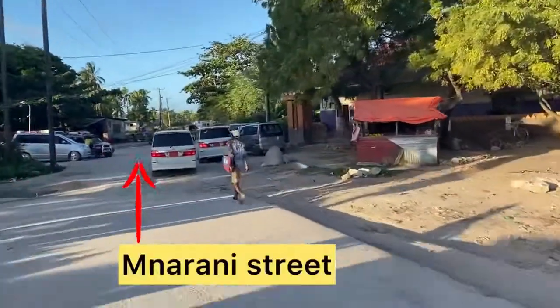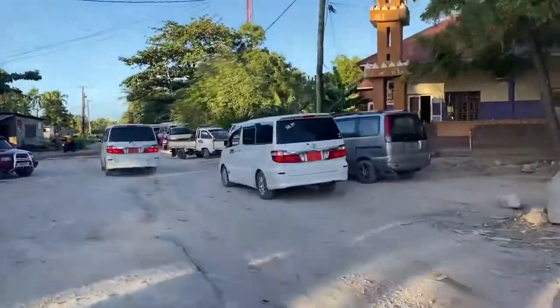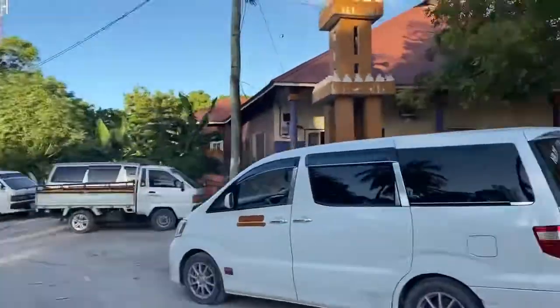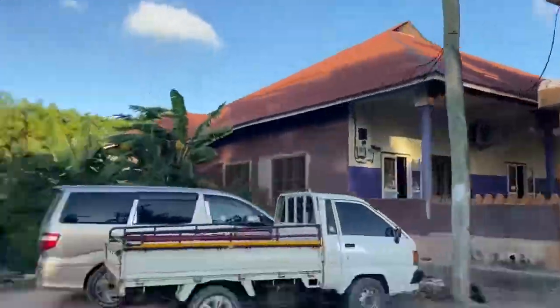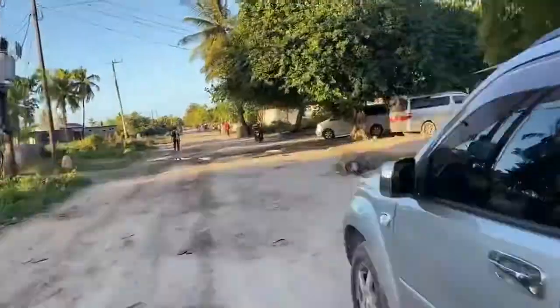We call it Narani Street, because Baraka Aquarium and the Narani Aquarium are at the end of the street. At the beginning of the street there is a mosque, and the Gaza station is to the left.